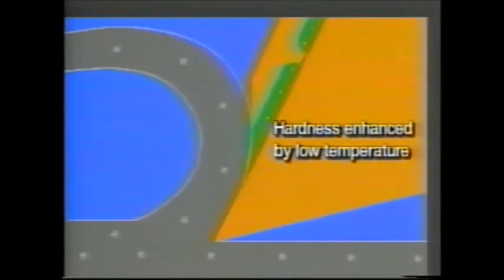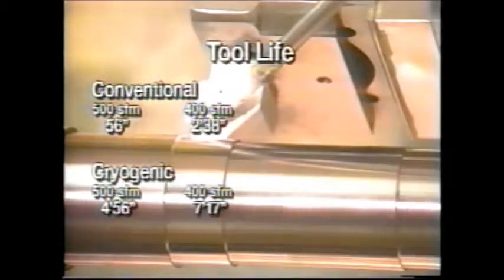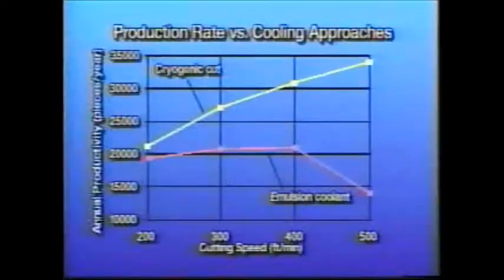Chip breaking is improved because the low temperature embrittles the chip. Breakability is much improved even for ductile materials such as low-carbon steel 1008. The cold temperature at the tool enhances hardness and elongates tool life. This process reduces tool wear rate and enables much longer tool life than conventional methods — for example, up to five times for high-speed titanium machining. Less tool change time and high-speed cutting increase efficiency and boost productivity. The build-up edge problem at the tool is totally eliminated, and the tool remains sharp longer. Both of these factors contribute to very good work surface quality.